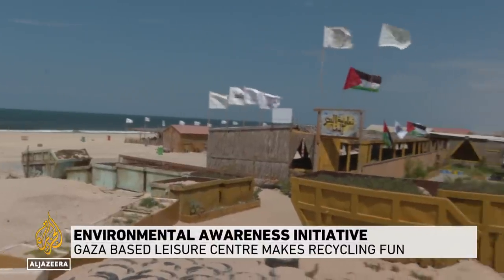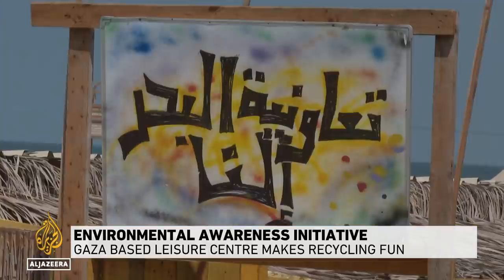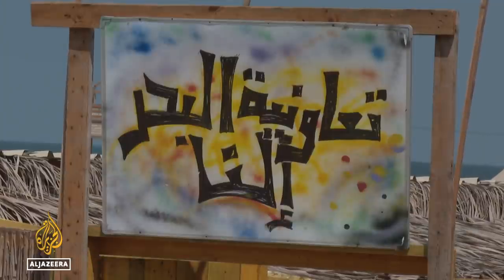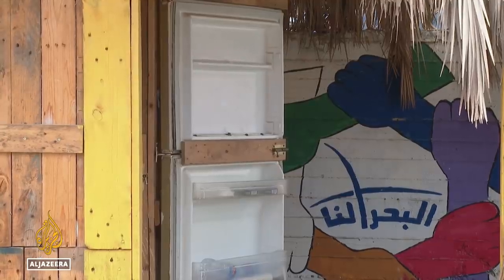It was a dream come true. Six young people who live here in Gaza got together and built this fun center near the beach. But what makes this place unique is the material used to build it: recycled waste.